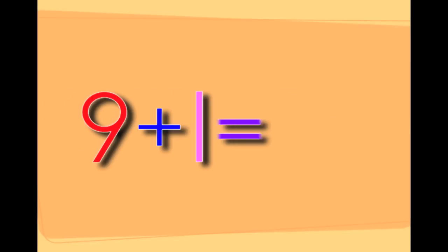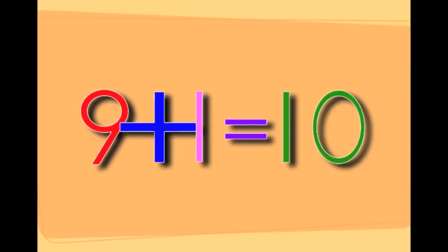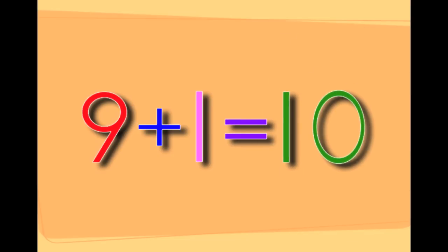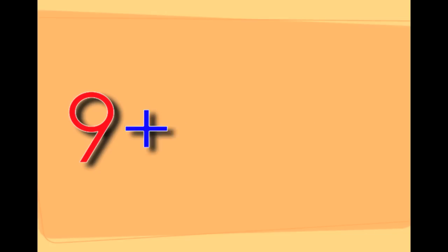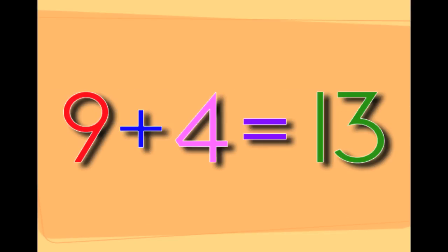Nine plus one equals ten. Nine plus two equals eleven. Nine plus three equals twelve.